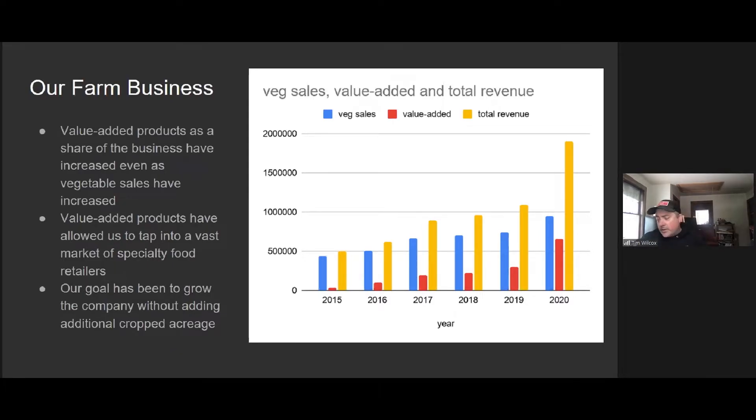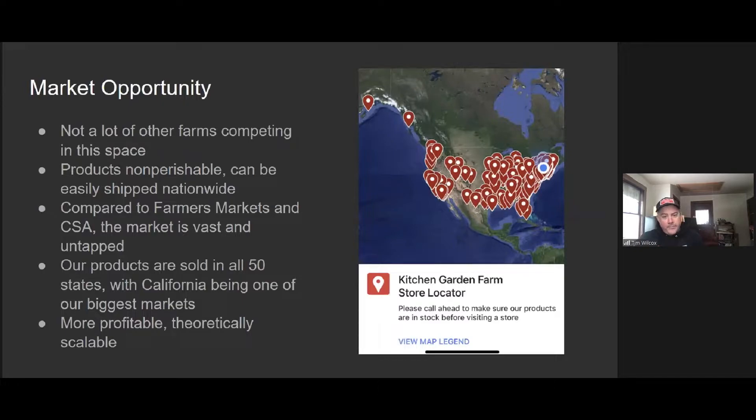Another main goal was to keep growing our company, providing year-round employment opportunities for our staff without doing additional crop acreage. Our products are sold in all 50 states. We do a lot of direct shipping to small retailers like wine shops, wine and cheese shops, specialty grocery retailers pretty much all over the place. We're also in Whole Foods in the Northeast and North Atlantic region — New York City through New England — though we don't sell any produce into Whole Foods.